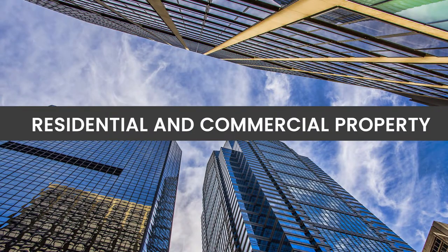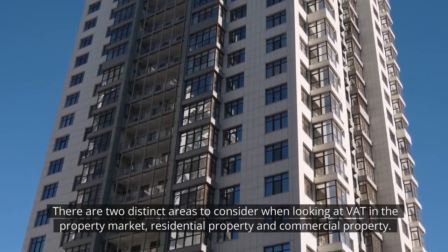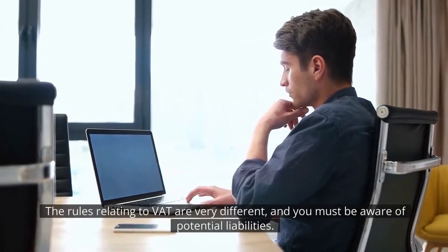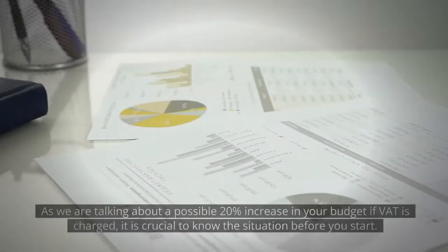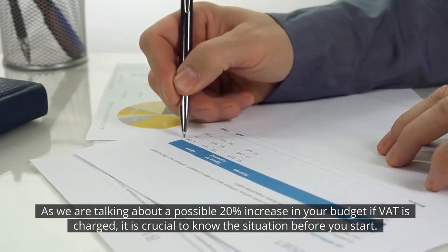Residential and commercial property. There are two distinct areas to consider when looking at VAT in the property market: residential property and commercial property. The rules relating to VAT are very different and you must be aware of the potential liabilities. As we're talking about a possible 20% increase in your budget if VAT is charged, it's crucial to note the situation before you start.